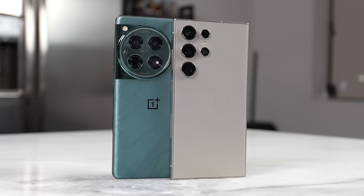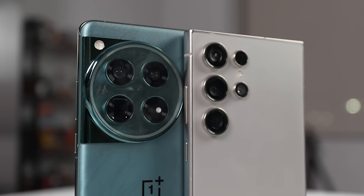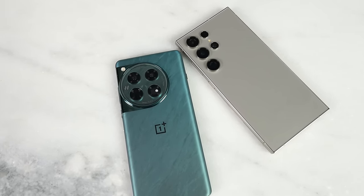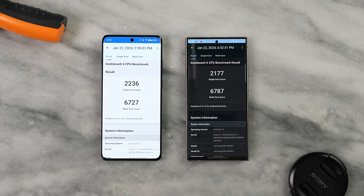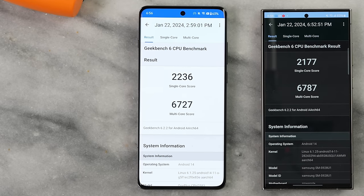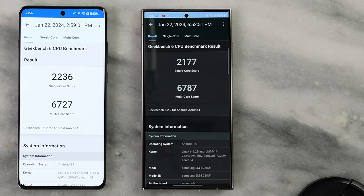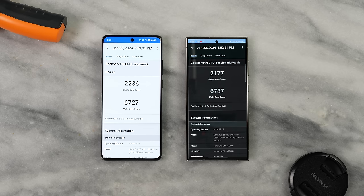Both devices are powered by the Snapdragon 8 Gen 3, which is truly impressive. Looking at Geekbench CPU scores, the OnePlus 12 gets a single-core score of 2236 compared to 2177 for the Galaxy S24 Ultra.